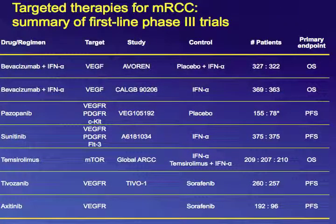This is a summary of the first-line phase three trials conducted for metastatic renal cell carcinoma. The top two combine bevacizumab, a monoclonal antibody against VEGF, and interferon alpha. Then pazopanib, sunitinib, tivozanib, and axitinib are tyrosine kinase inhibitors, and temsirolimus is an mTOR inhibitor. You can see the control arm, number of patients enrolled, and primary endpoint.